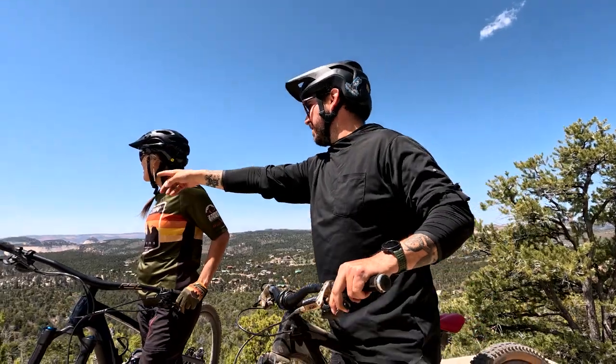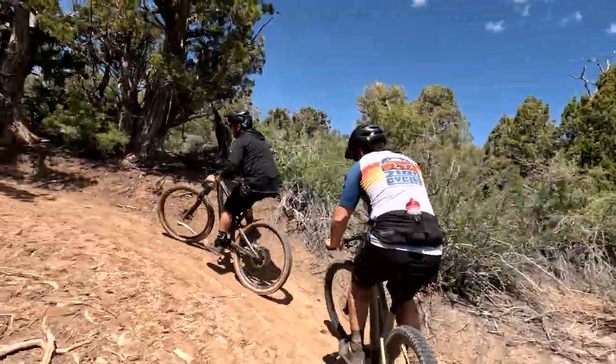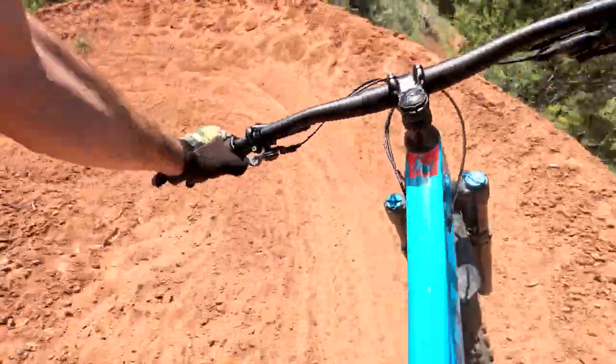My name is Derek Thompson. I'm a professional trail builder. I've been building trail for 15 years. My role here on the project is just designing and building trails. We're here on the east side of Zion National Park, just a couple miles from the east entrance.